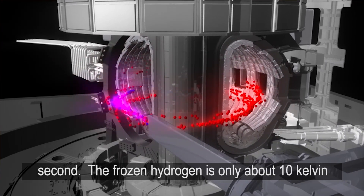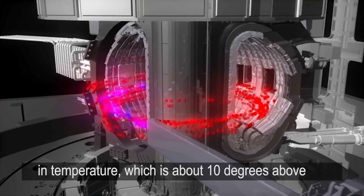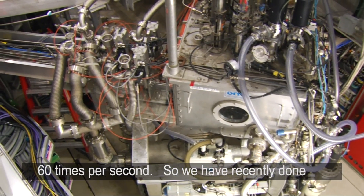Frozen hydrogen is only about 10 Kelvin in temperature, which is about 10 degrees above absolute zero. So it's a real challenge to make a machine gun that can shoot this type of material at 60 times per second.